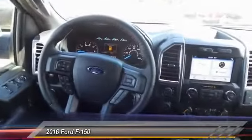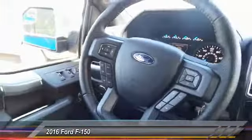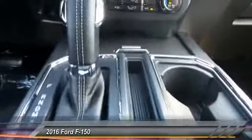Electronic stability control, brake assist, tachometer, tilt steering wheel, passenger vanity mirror.